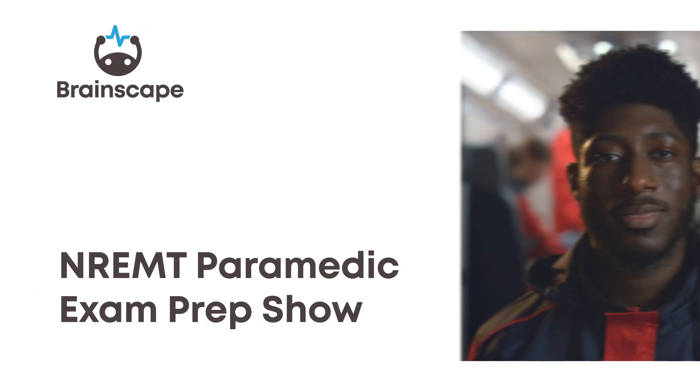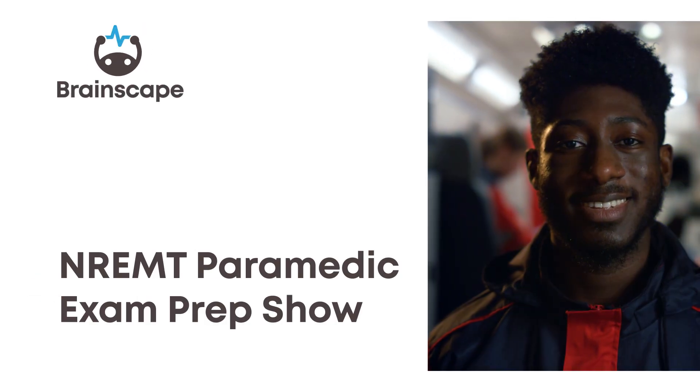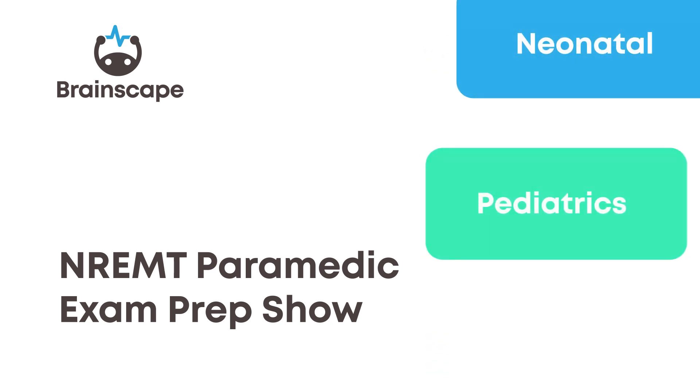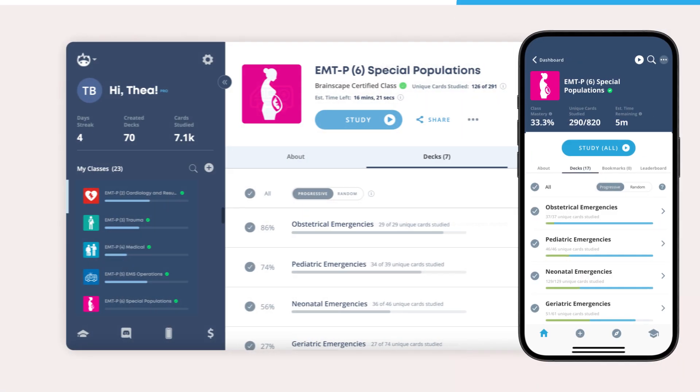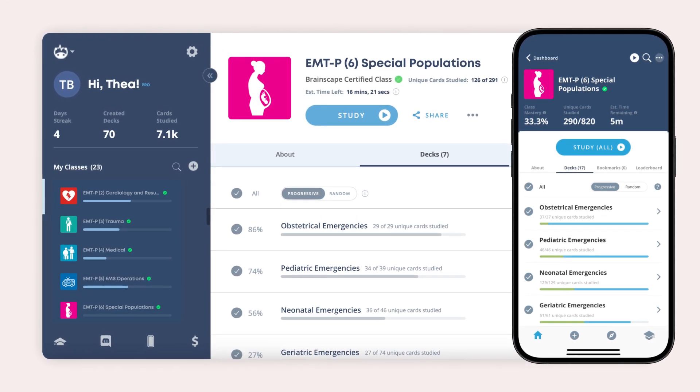Hey everyone, and welcome back to our NREMT paramedic exam prep show. These 30 practice questions cover a selection of content on special populations like neonatal, pediatrics, and geriatrics. For hundreds of more questions like these, make sure you get Brainscape's NREMT paramedic flashcards. Let's get started.